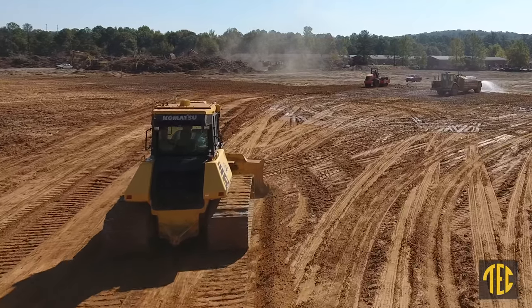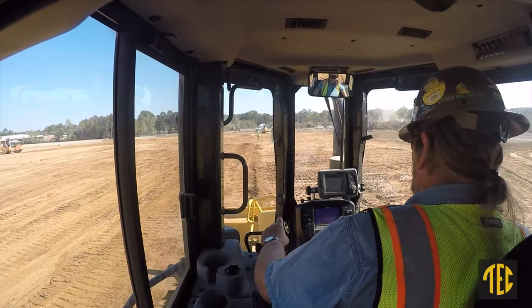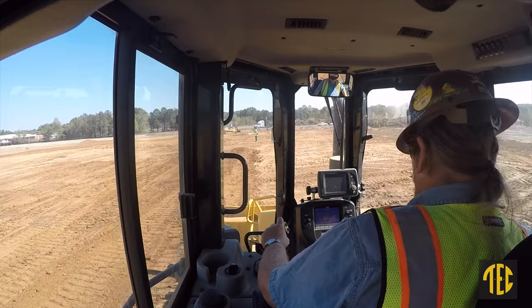I can set the elevation of the building pad on the GPS tractor and it cuts for me. All I have to do is hit the auto button once I get it close and it'll cut it as close as it can possibly get.